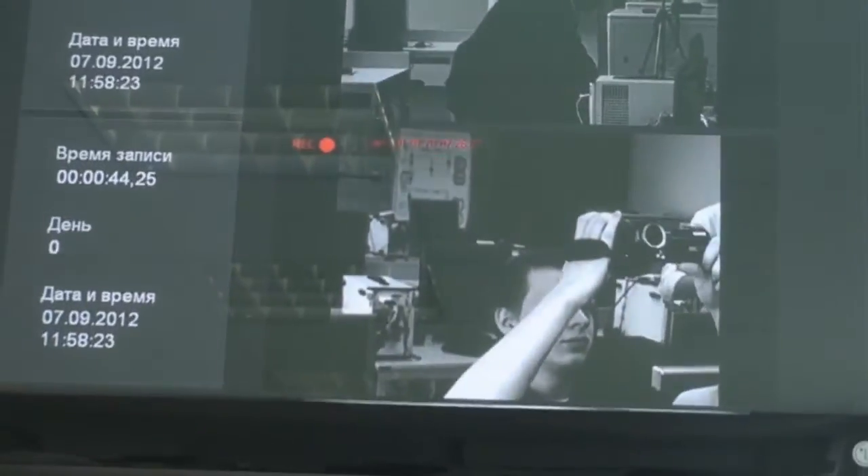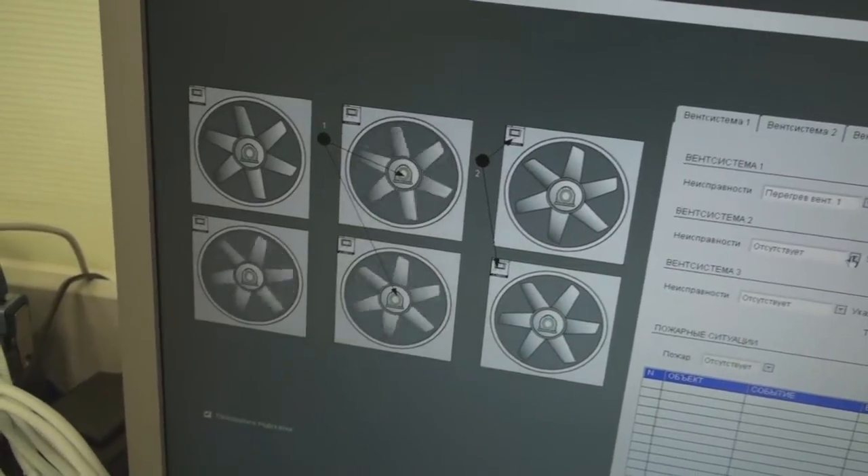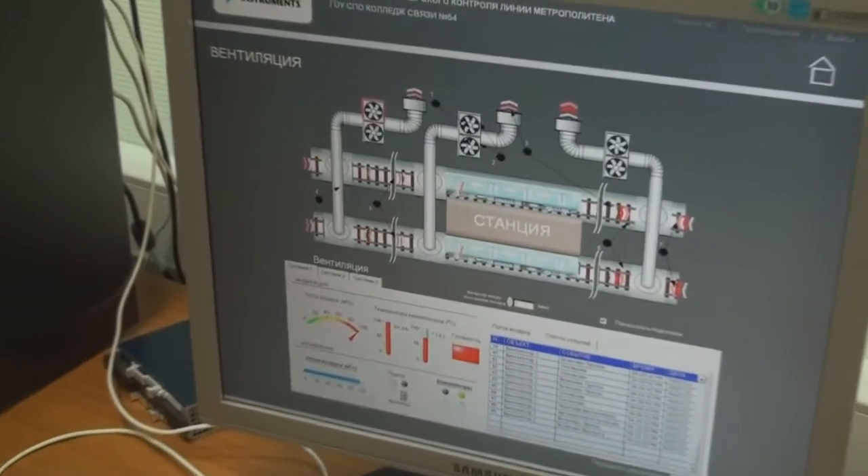В частности, контроль охранных систем, контроль температуры и систем вентиляции — в общем, всё, что необходимо для стабильной работы любого предприятия.